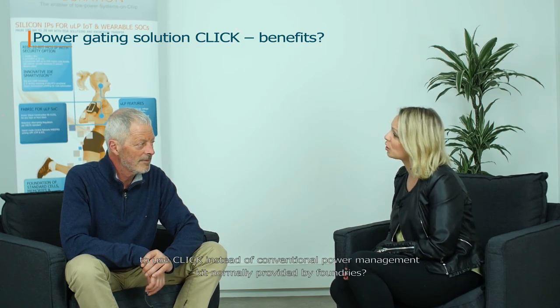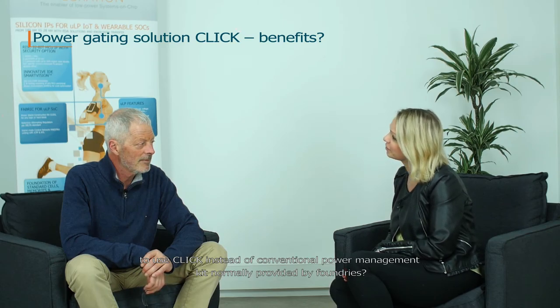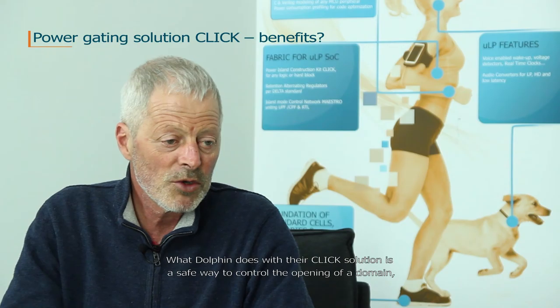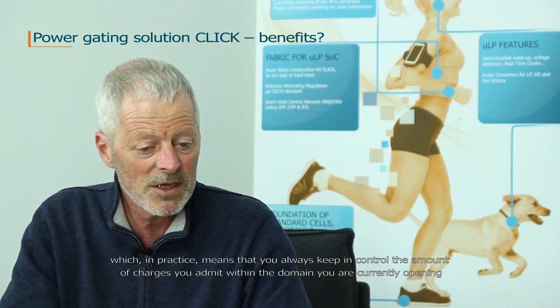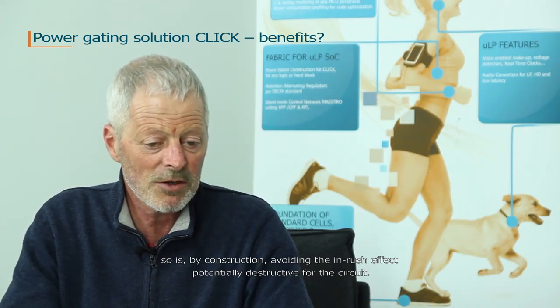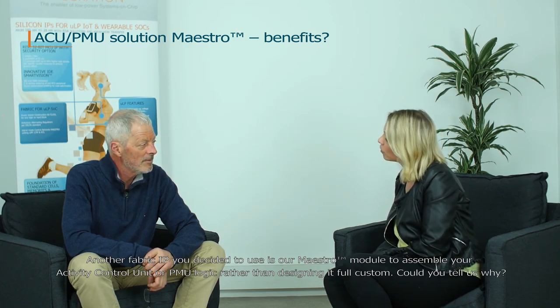I'm convinced that what Dolphin is offering in terms of fabric IP concept is playing a central role. Could you highlight the benefits for GreenWave Technology to use Qlik instead of conventional power management kits normally provided by foundries? What Dolphin does with their Qlik solution is a safe way to control the opening of a domain, which in practice means that you always keep in control the amount of charges you admit within the domain that you are currently opening. This avoids by construction the in-rush effect that is potentially destructive for the circuit.